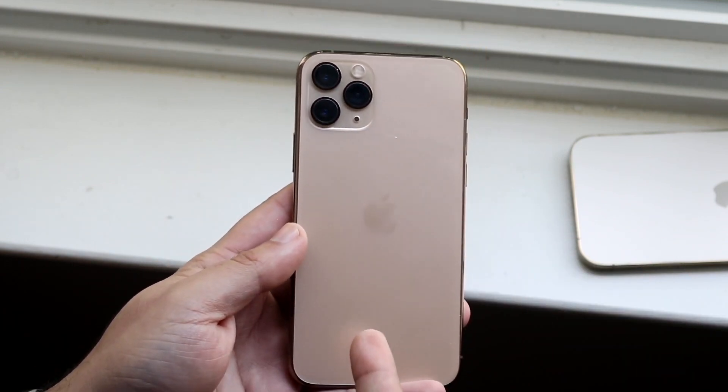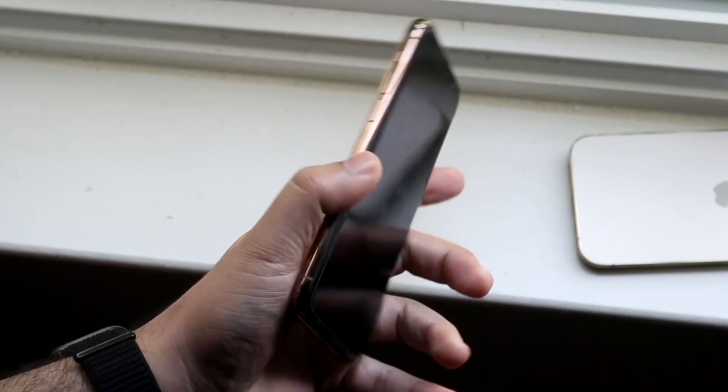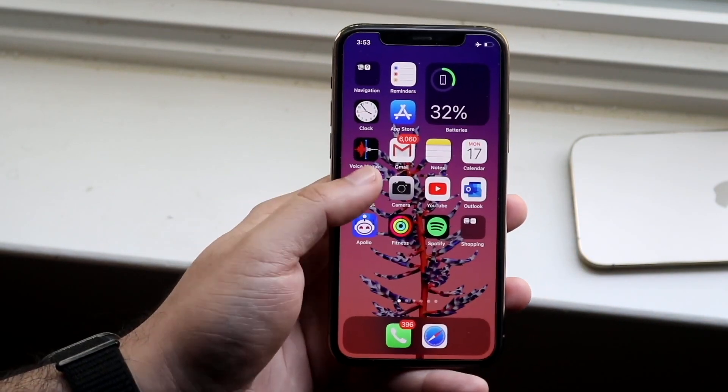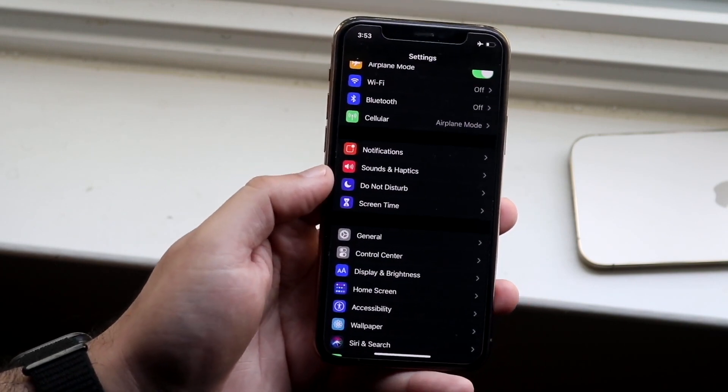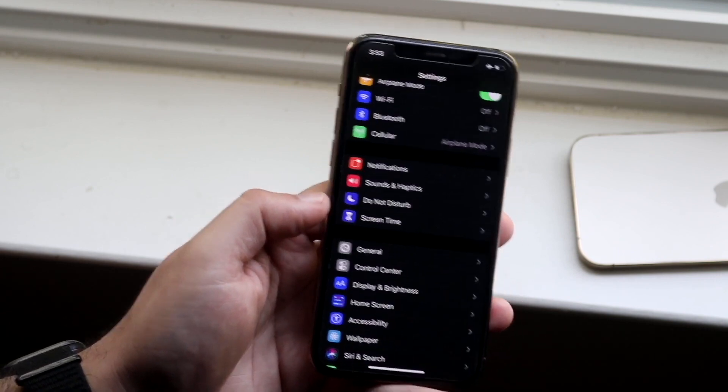I also have an iPhone 12. To give you some perspective — that thing is still at 100% maximum capacity, and I use that thing all the time. I kill that thing all the time and then charge it back up, and it's still at 100%. I use that heavily on my second channel.